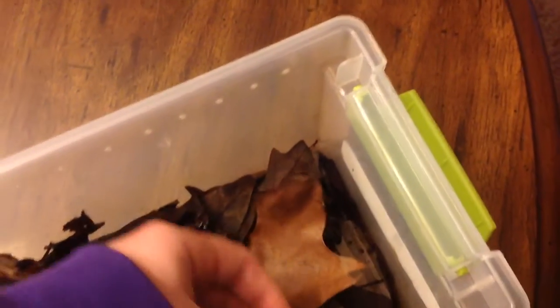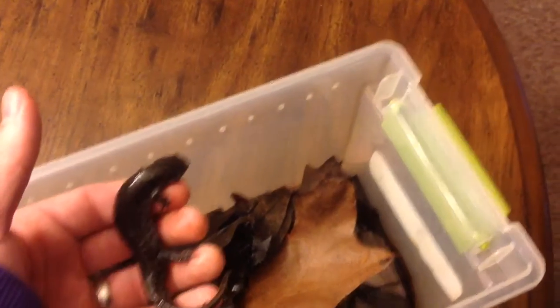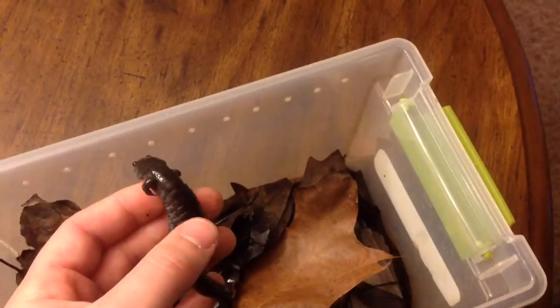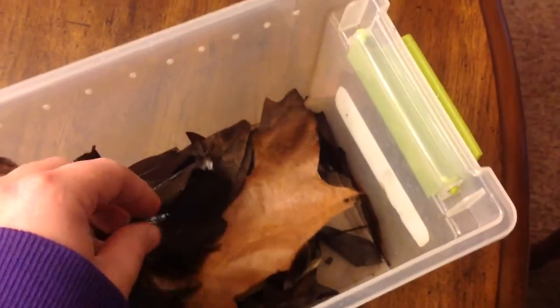We have four ambystomid species of salamander here in West Tennessee: these three, and also the spotted salamander, which in my area does not really become active until around February, so I don't find many of them this time of year. Supposedly we used to have tiger salamanders here, but not anymore.